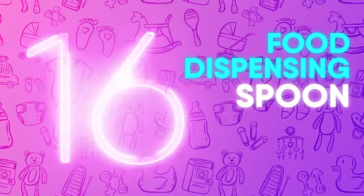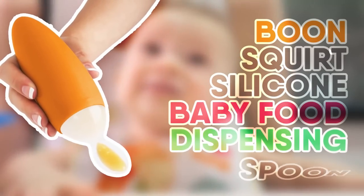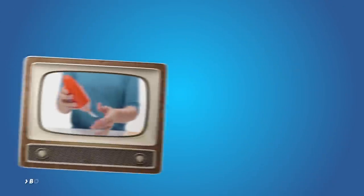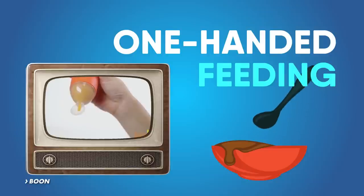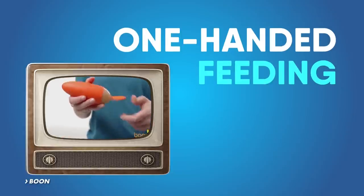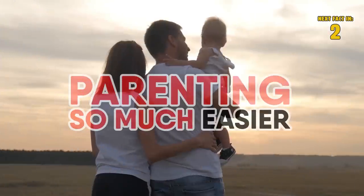Number 16: Food Dispensing Spoon. Feeding a baby isn't always easy, but this Boone Squirt Silicone Baby Food Dispensing Spoon helps make it a little bit easier. This device allows for convenient one-handed feeding without having to continually dip the spoon. Squirt removes the jar and the mess from the equation, so parents can feed on the go. If you're a new mom or dad, you will love this — it will make parenting so much easier.